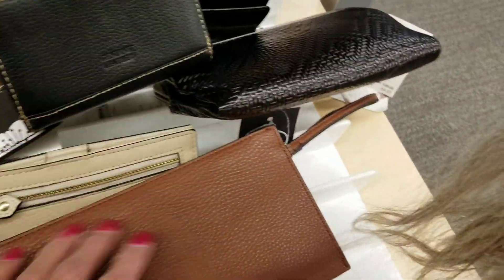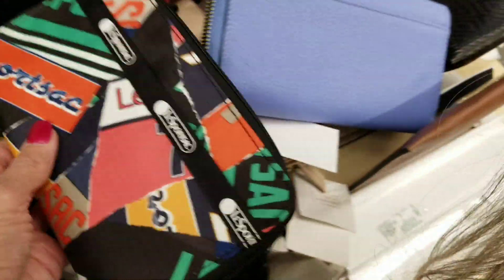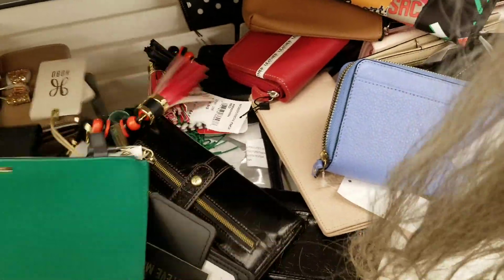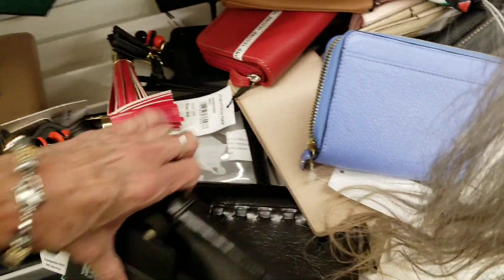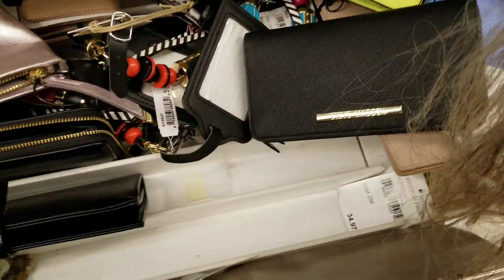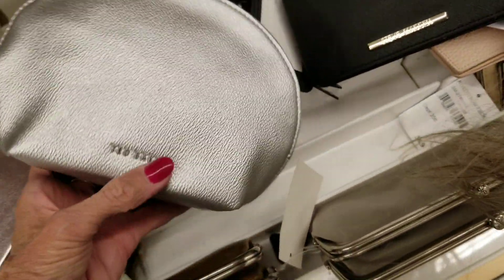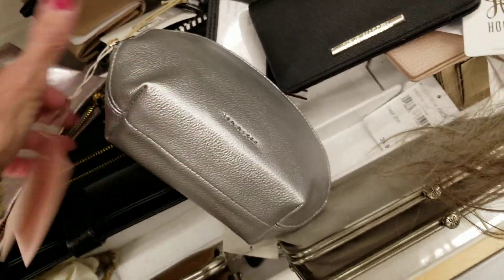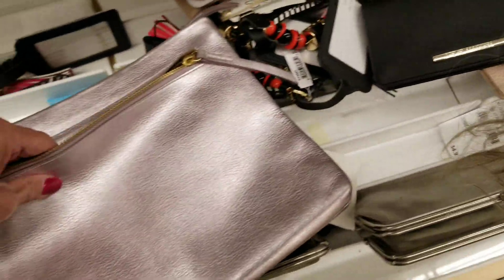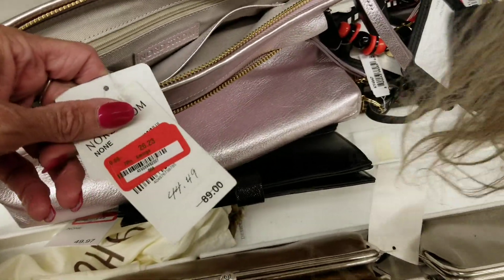A Dooney wristlet, please — and in a pretty color. Hobo. Steve Madden — I'm not going through the prices anymore. There's a little Ted Baker bag, and that one is $25. That's soft and pretty, bright. And it is a Nordstrom bag — that one is $26.